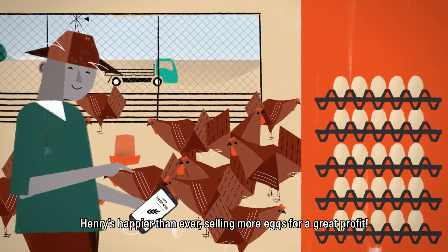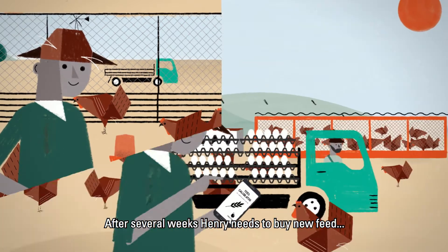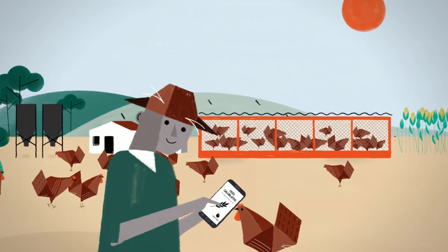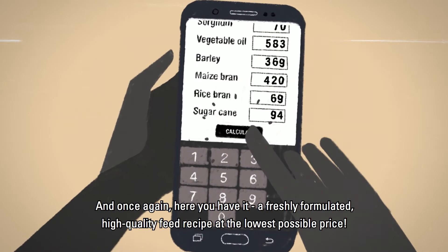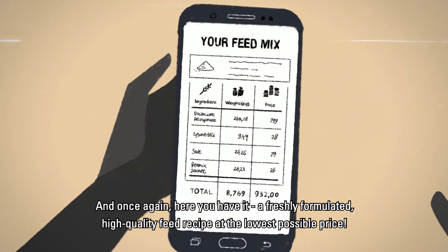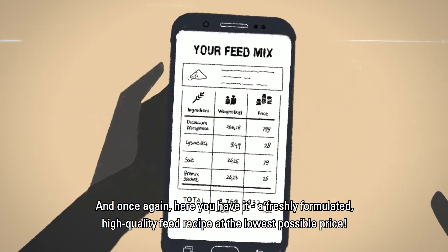Henry's happier than ever, selling more eggs for a great profit. After several weeks, Henry needs to buy new feed, so he updates the prices and the availability of the ingredients. And once again, here you have it — a freshly formulated, high quality feed recipe at the lowest possible price.